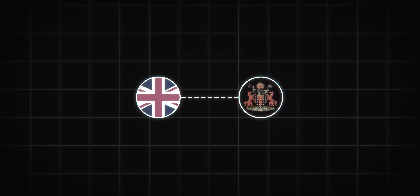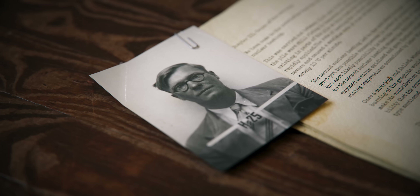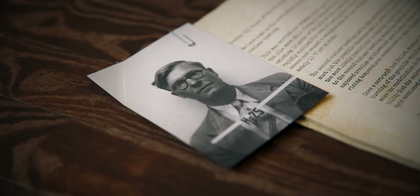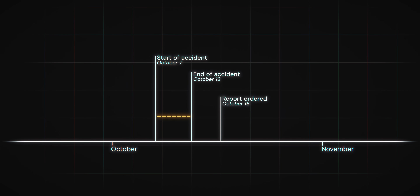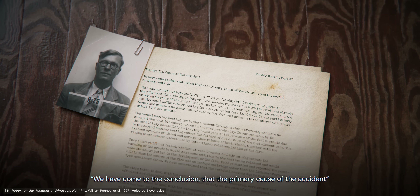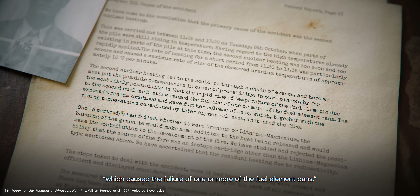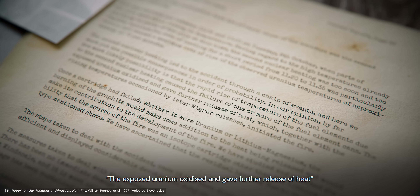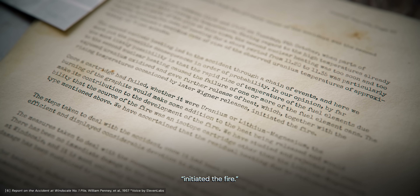Meanwhile, the government, in tandem with the Atomic Energy Authority, were trying to determine exactly what had caused the incident. An inquiry was ordered, led by William Penney — a mathematician with a singular pedigree in nuclear physics who had worked on the Manhattan Project at Los Alamos and afterwards spearheaded British efforts to acquire atomic weapons. Penney spent ten days at Windscale interviewing personnel and examining the facility before releasing his findings on October 26th, concluding that the primary cause was the second nuclear heating, which caused the failure of fuel element cans, exposing uranium that oxidised and, combined with rising temperatures from Wigner energy releases, initiated the fire.